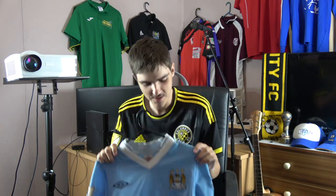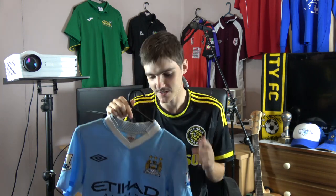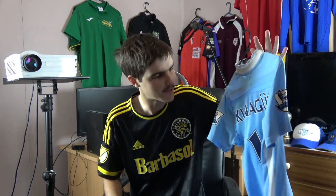Hello and welcome to episode 3 of this jersey collection vlog. We're going to get straight into it with the next jersey, which is actually Manchester City's home kit from the 2011-12 season, also known as the Aguero title-winning season.